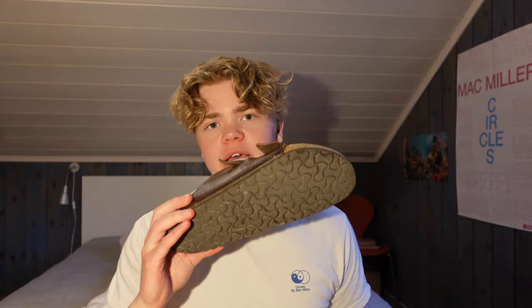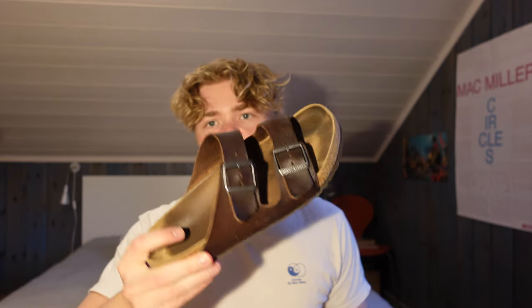Moving on to the next category — it's going to be Birkenstocks. There are mainly two models I think really fit the summer. Firstly, the Bostons, which everyone has seen by now on TikTok or Instagram — they're super aesthetic, but personally I don't think they're that practical for my day-to-day life. So I prefer the Birkenstock Arizona. I use these so much and they're perfect for beach days or basically any summer activity.